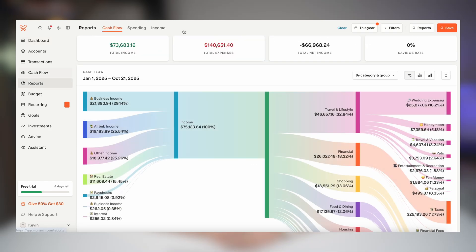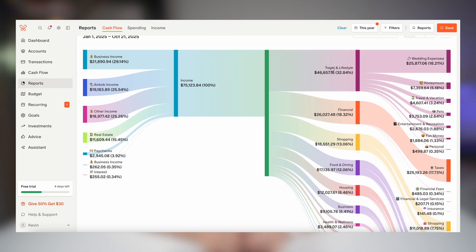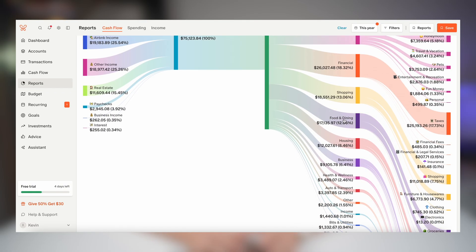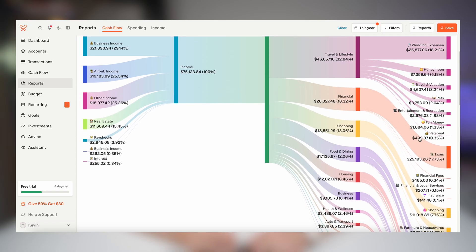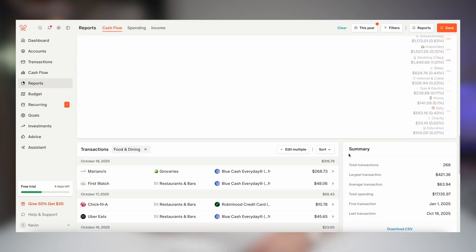You can click on the reports to get more details on your income and spending habits. When I saw my spending on food and dining I nearly closed out of the app. But in all seriousness you can click on each category to see where your money is going — and if you ever wondered how your coffee category somehow hits $304 a month, this is where the reality check happens.